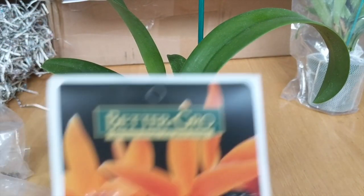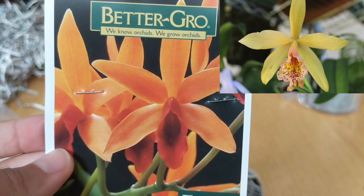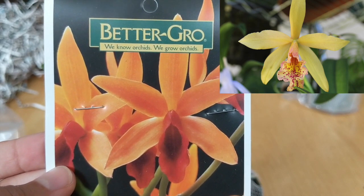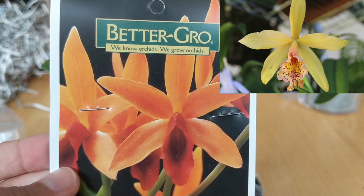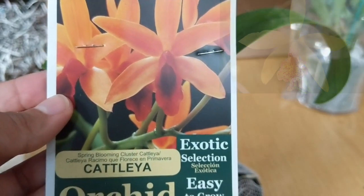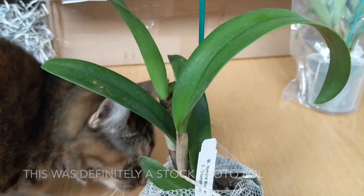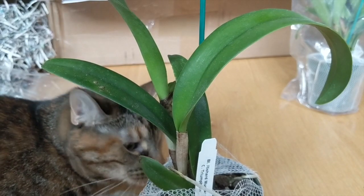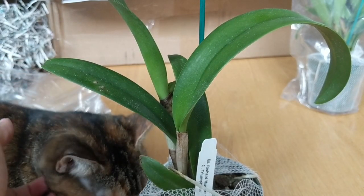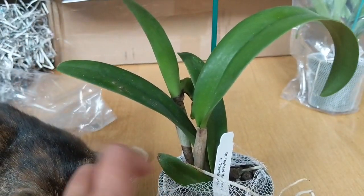Here's one of the orchids pictured on the tag. I've seen a lot of variations with these crosses — some are slightly spotted on the lip, which is very typical of the Richard Mueller. We'll see how it comes out, or maybe this is a stock photo. My cat really wants to be involved here! As long as she doesn't eat my orchids, we're going to be fine. Can't wait to see this one bloom.